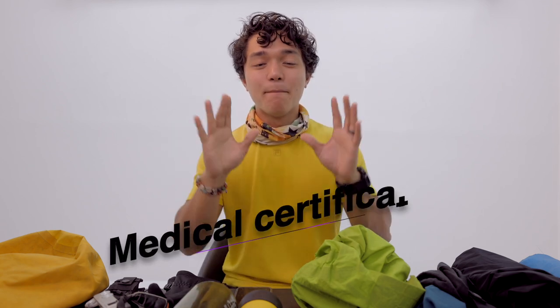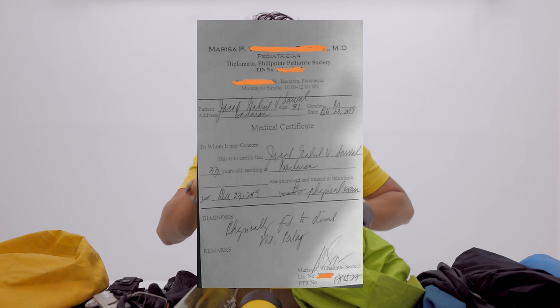Medical certificate. It should state that you are physically fit to undergo a physical activity like hiking Mount Pulag. It's best to have it in the city before heading there. While at Mount Pulag there's a clinic about 15 minutes from the DENR ranger station, I don't suggest getting it there as the queue may be long. After the medical certificate, you also need to present your vaccination card.